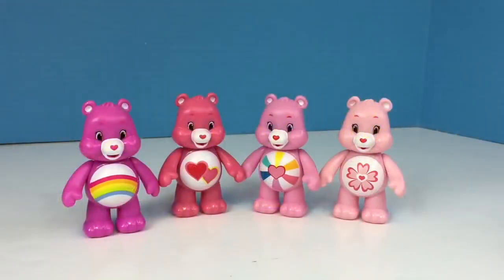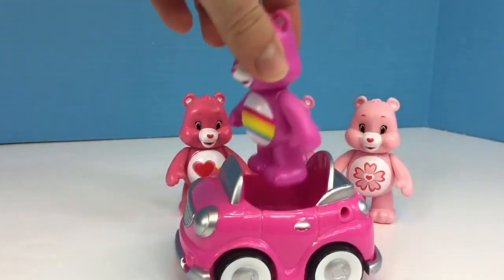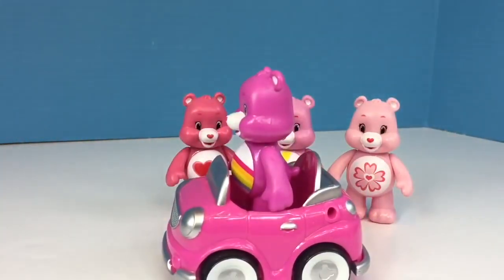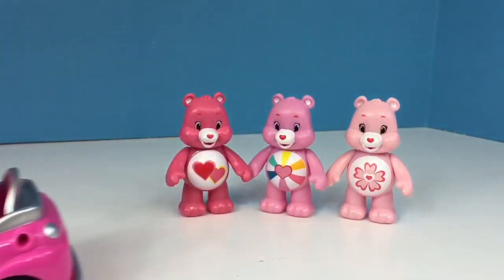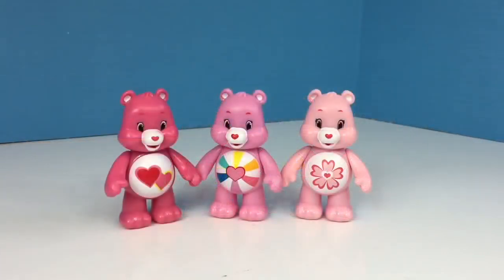Four pink Care Bears were playing together at the playground. One had to go home for dinner in her pink car. Four bears minus one equals three.